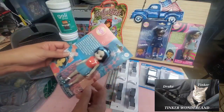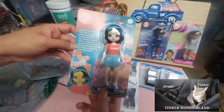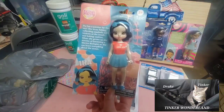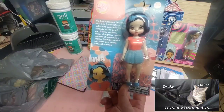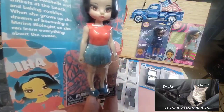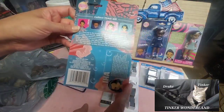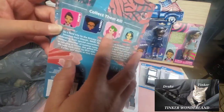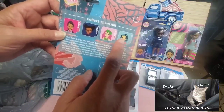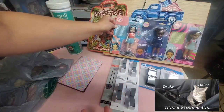The next one is also Friends Forever Club — for ages 3 and up. This is Iha. She has a passion for the sea — she loves fishing, collecting seashells and trinkets at the beach, and making cookies. When she grows up she dreams of becoming a marine biologist so she can learn everything about the ocean. Look how pretty she is! I didn't pick Vera — I don't know why, maybe because of the pink hair. The rest have brunette or black hair. I found these three cute ones, so I picked them all up.